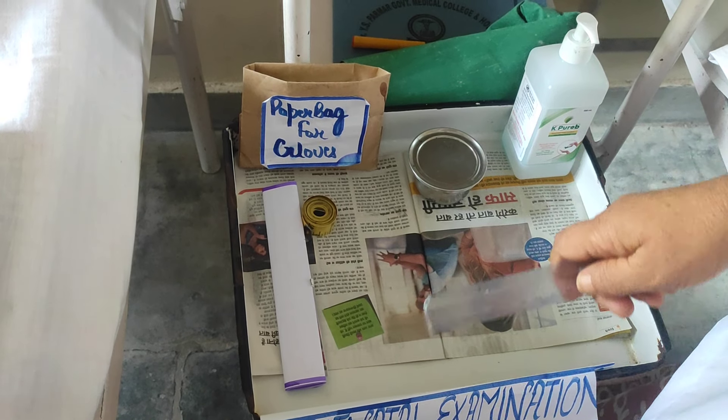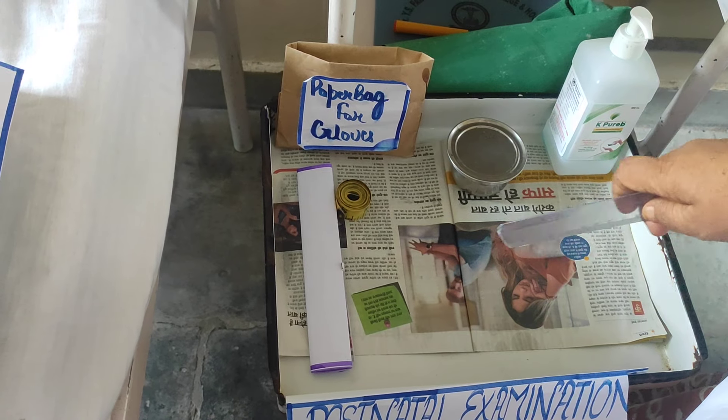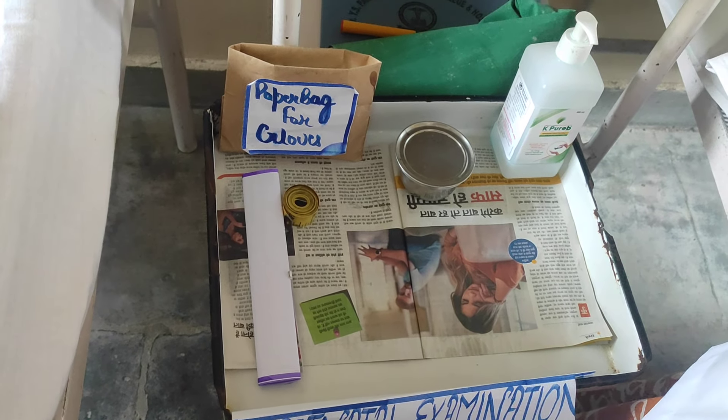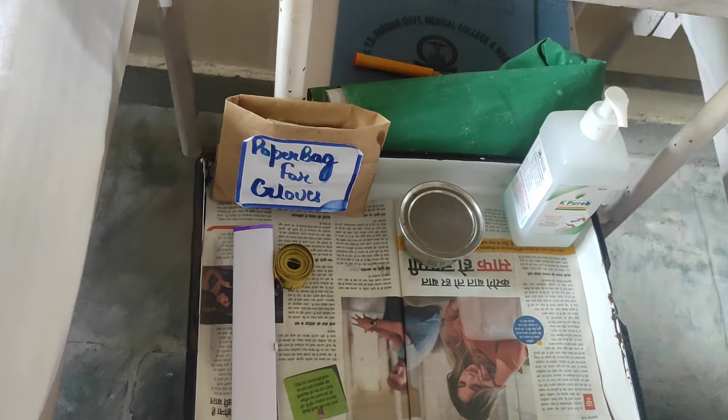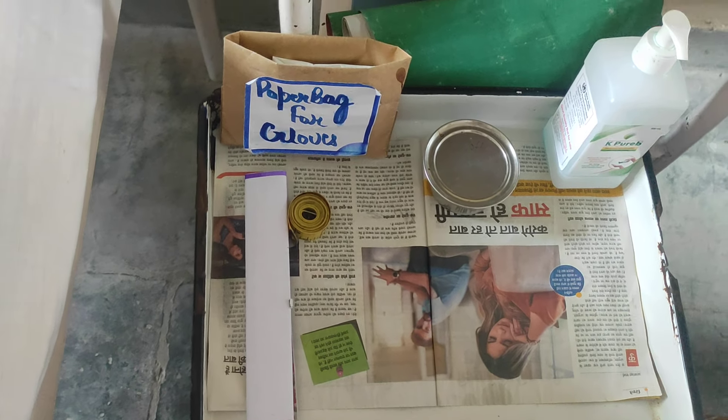This is the inch tape, used for measurement of the fundal height and also to measure the muscles — measurement of the calf muscle to know if Homans sign is positive or negative. Sanitizer is used to maintain dry hand hygiene. The mackintosh and draw sheet are used during episiotomy assessment to prevent the bed from soiling. A bed pan is used to advise the patient to empty their bladder before fundal examination. A drum is used to hold the perineal pad, which is applied after examination. A screen is used to maintain the privacy of the patient.